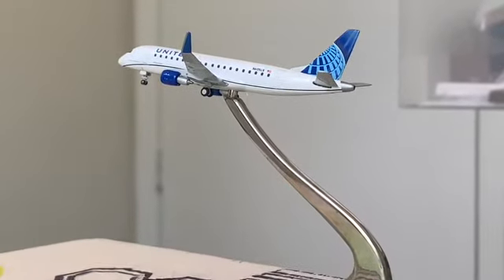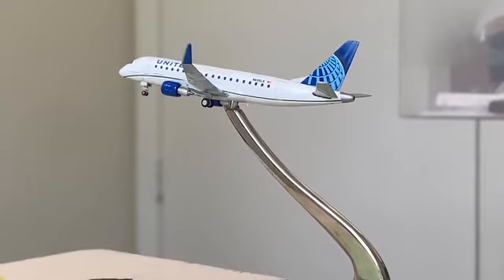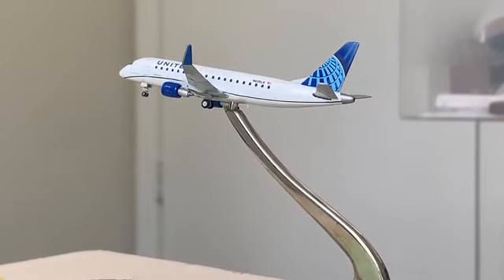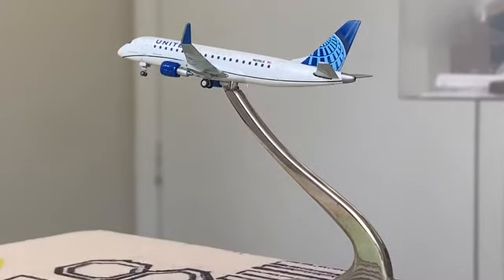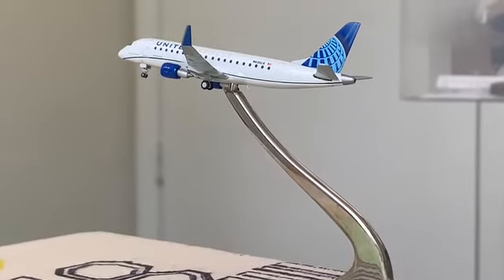Hopefully we can fix that very soon and get the models in. My name is Gemini Jets Fam — we've completed another airport update for Flint Bishop International Airport, and I'll see you guys on the next one. God bless, have a great day.